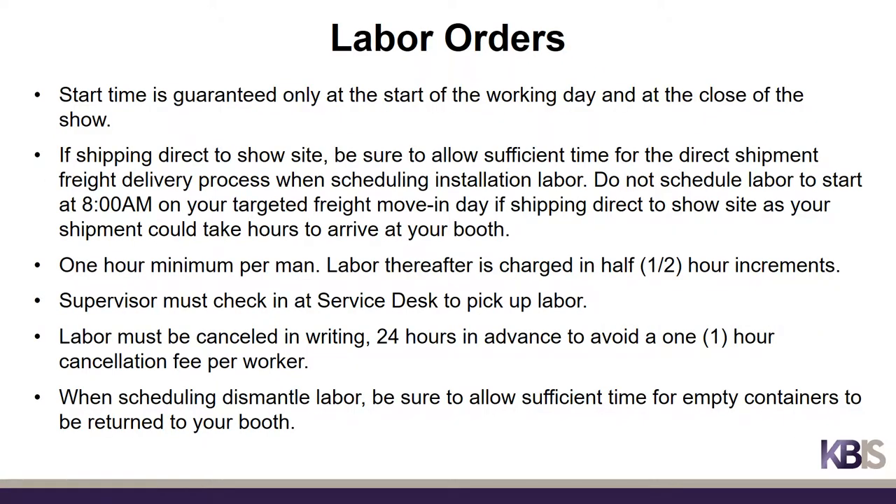If you place a labor order with Freeman, please note the following. Start time is guaranteed only at the start of the working day and at the close of the show. If shipping direct to show site, be sure to allow sufficient time for the freight delivery process when scheduling installation labor — do not schedule labor to start at 8 a.m. on your targeted freight move-in day if shipping direct, as your shipment could take hours to arrive. A one-hour minimum per man is applied; labor thereafter is charged in half-hour increments. The supervisor must check in at the service desk to pick up the labor. Labor must be canceled in writing 24 hours in advance to avoid a one-hour cancellation fee per worker. When scheduling dismantle labor, be sure to allow sufficient time for empty containers to be returned to your booth before scheduling the start time.